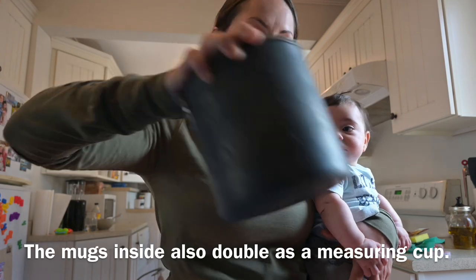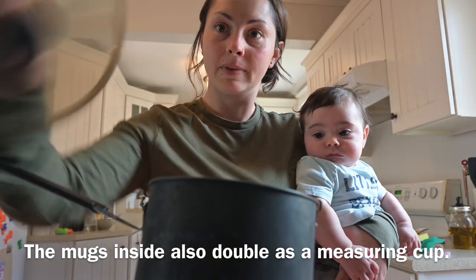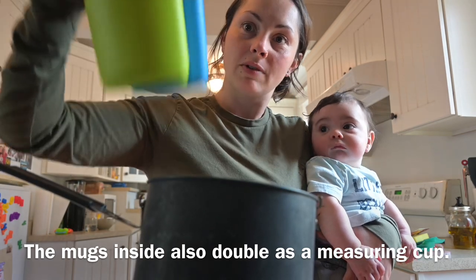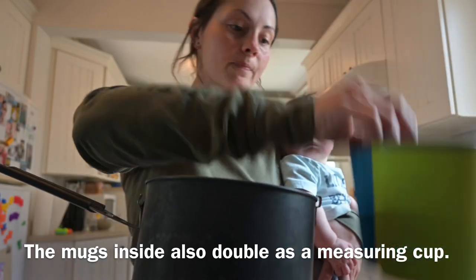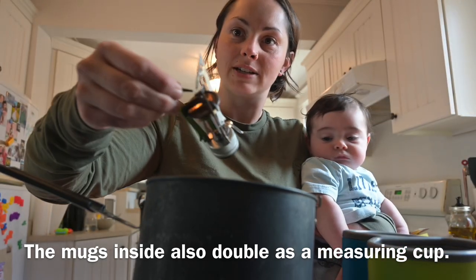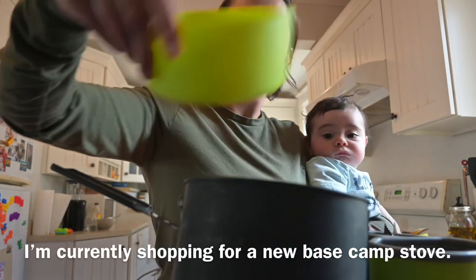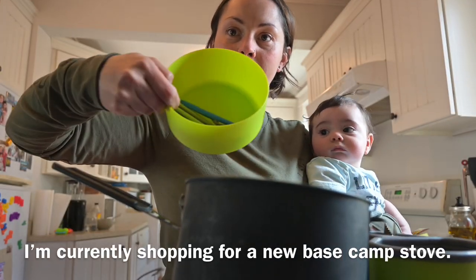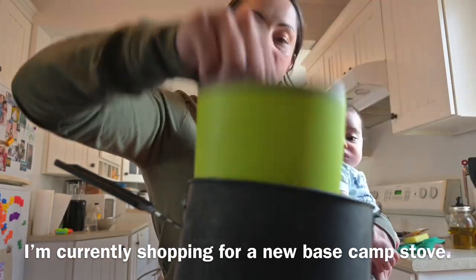A backpacking stove that we will take for little trips. Inside there are two cups. There's the stove inside there and it just attaches to the top of the propane — opens right up. There were two bowls, but Trout chewed one, and collapsible sporks. They all stay tucked away in the bottom.